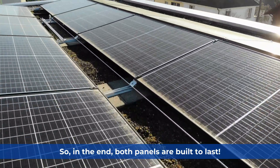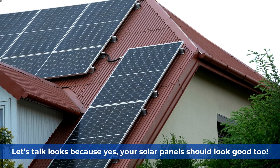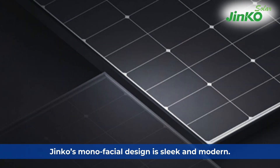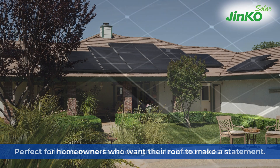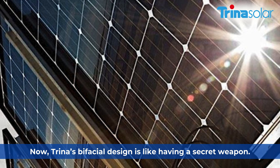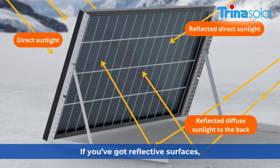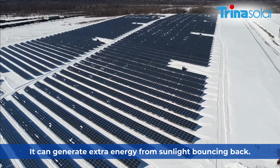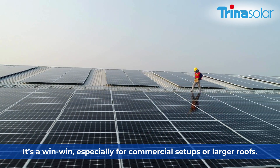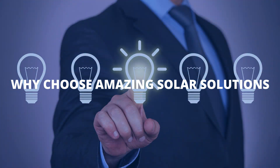Let's talk looks, because yes, your solar panels should look good too. Jinko's monofacial design is sleek and modern, perfect for homeowners who want their roof to make a statement. Trina's bifacial design is like having a secret weapon — if you've got reflective surfaces, it can generate extra energy from sunlight bouncing back, making it a win-win especially for commercial setups or larger roofs.